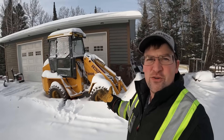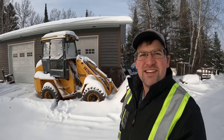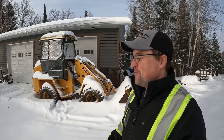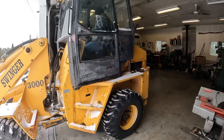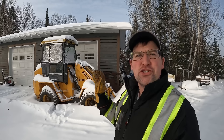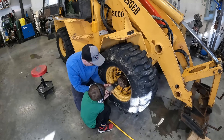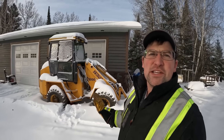Many of you will recognize this loader. It's appeared on the channel several times. It is a 1998 Swinger 3000 wheel loader. I absolutely love it. It is the perfect size for me — about 10,000 pounds. It's got a John Deere engine, Eaton hydraulics, Dana 80 axles. I really, really do like this machine.